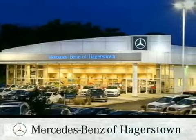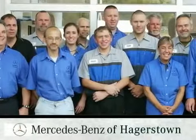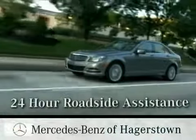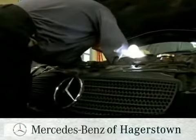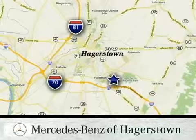At Mercedes-Benz of Hagerstown, we're proud of our knowledgeable service team with technicians boasting over 30 years of experience and prestigious service award winners. From our drive-in drop-off lane to our 24-hour roadside assistance and comfortable customer lounge, we deliver the level of personal service folks have come to expect from our family-owned dealership, conveniently located at 1955 Dual Highway in Hagerstown, Maryland.